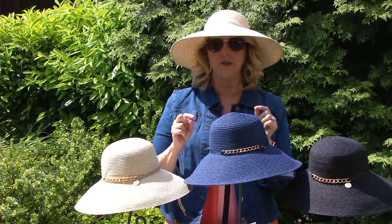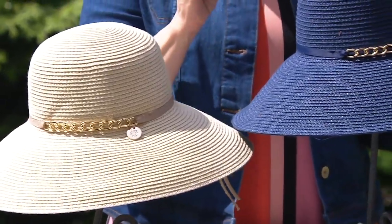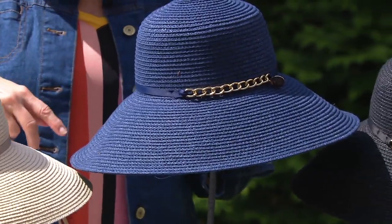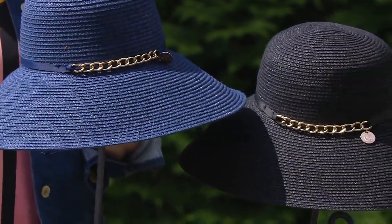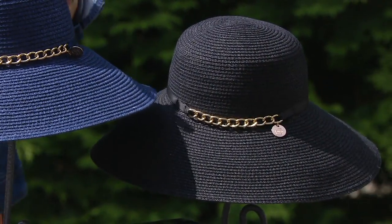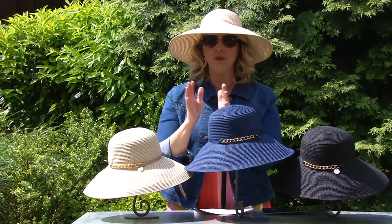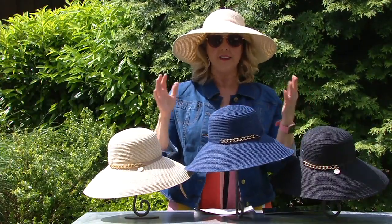For less than $19, this is what we call the physician endorsed Vivi sun hat. Normally at QVC it would be $31, and it could be another $10 to $15 more than that at retail. We are down to less than $19 and that is what we call a today-only price, so the price is only good for today.